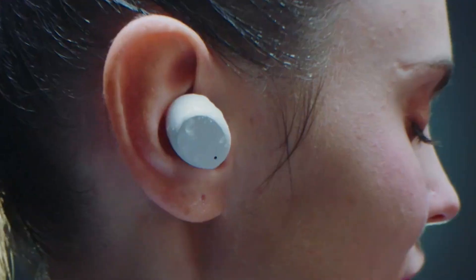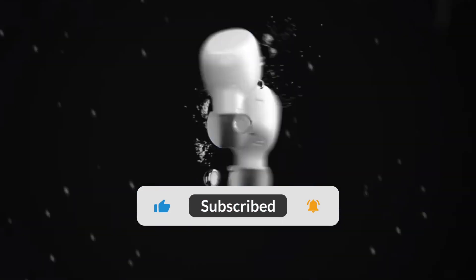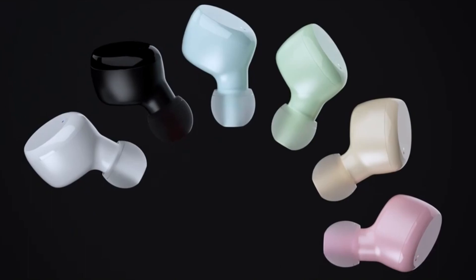In conclusion, the Tozo T6 Bluetooth headphones are a great choice for those looking for quality sound, convenience, and long battery life. The touch control and waterproof rating make them a great choice for any activity.